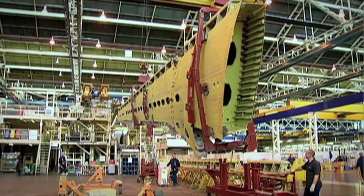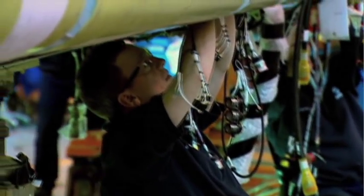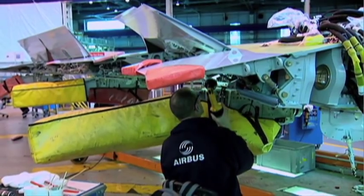With the wing safely delivered to the back of the production line, it's ready for fitting with the hydraulic system, pneumatics, electrical systems, flaps, spoilers, and ailerons.